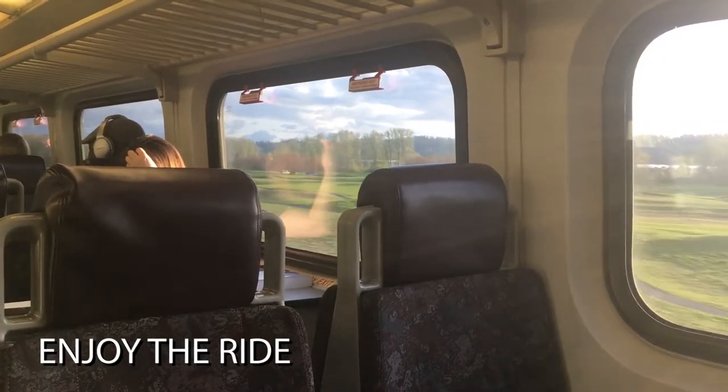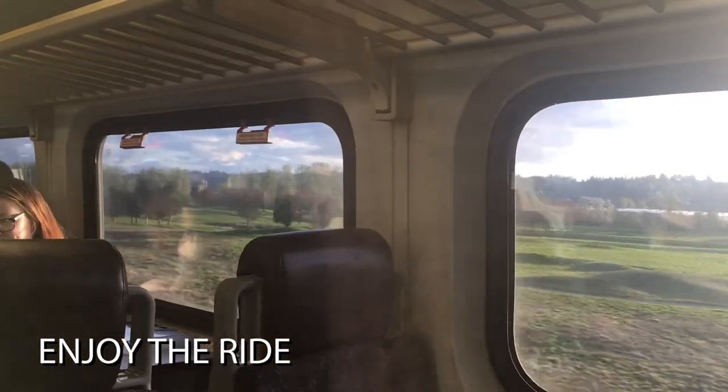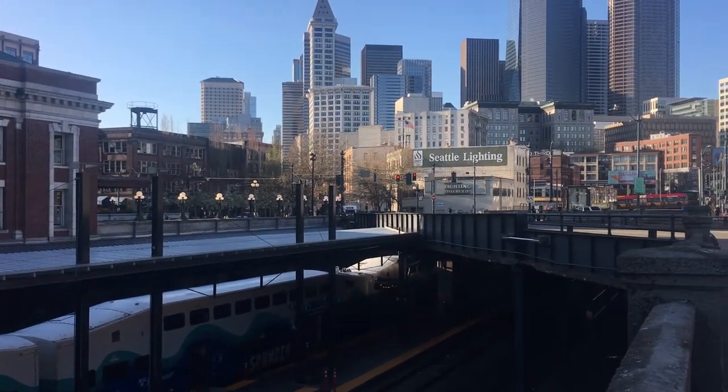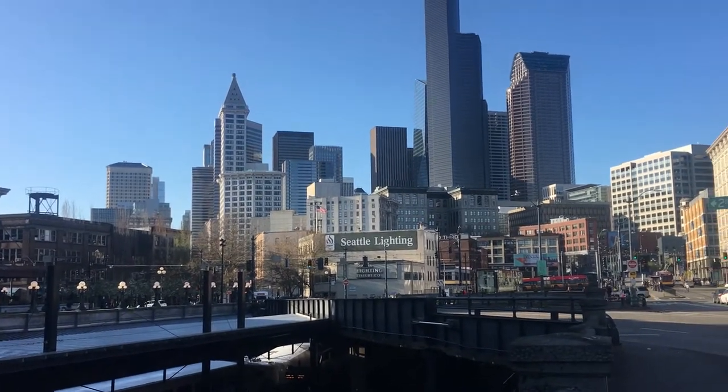Number five: enjoy the ride. Listen to music, get some work done, take a nap, or just enjoy the view. The trip to Seattle takes about 50 minutes. The last train departs Seattle at 6:30 p.m. If you missed that train, don't worry — with frequent bus service, there's always an option to get home.